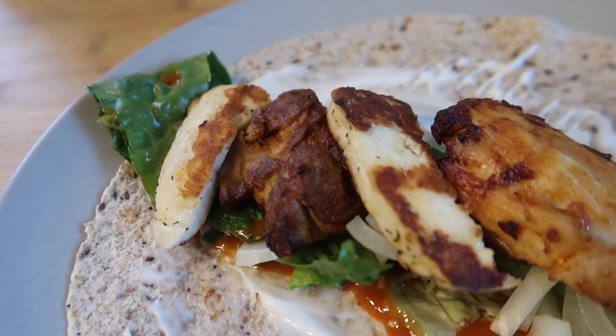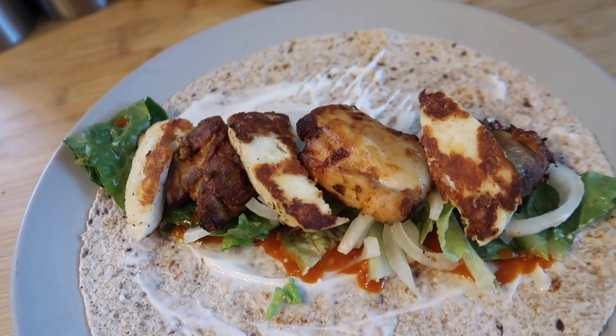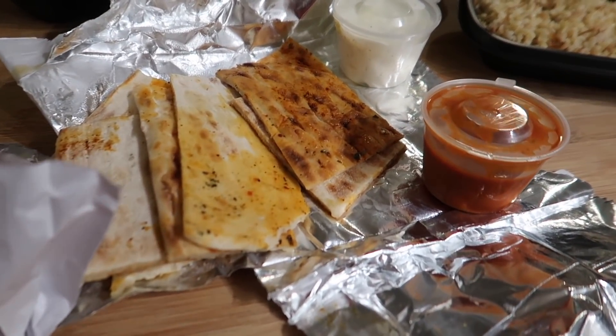Another meal we had recently was chicken and halloumi wraps — surprise, surprise, we always seem to have this one. We dry fry the halloumi in a pan, do the chicken thighs in the air fryer with tandoori seasoning, and serve with chilli sauce and mayo.